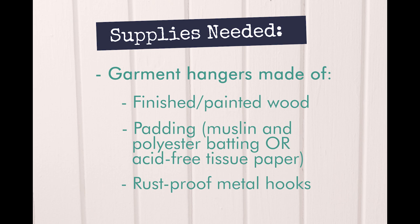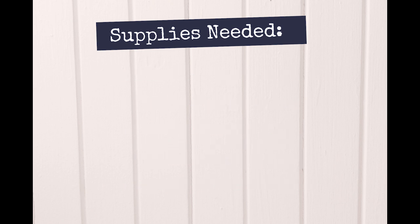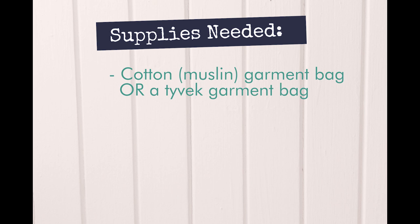Rust-proof metal hooks such as aluminum or chrome. An undyed cotton muslin garment bag — plastic garment bags are not recommended as they can cause moisture condensation promoting mold growth in textiles. The plastics used in dry cleaner bags are not conservation approved and can cause yellowing of garments over time. Or a Tyvek garment bag with a zipper, which is suitable for large garments. Tyvek is a breathable synthetic material which allows for adequate airflow. These bags are typically more costly and can be purchased through a specialty retailer, and may be more suitable for your extra special garments.